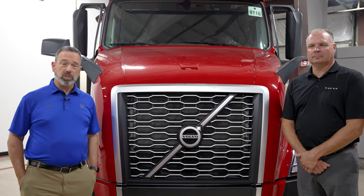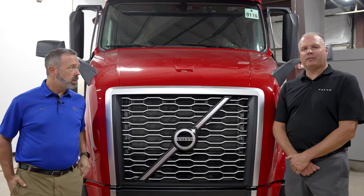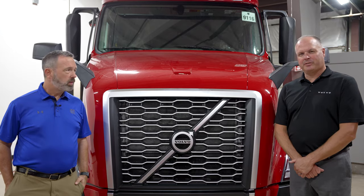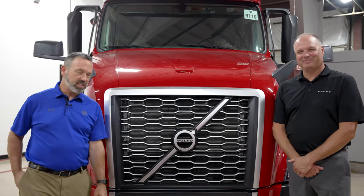Hi, I'm Chris Kovac, your Volvo Sales Representative, National Account Sales Representative. I'm Brian Gressins, the Service Representative for National Accounts. Together with a team that supports Knight Transportation — I sell them, he fixes them — is the easy way to remember it.